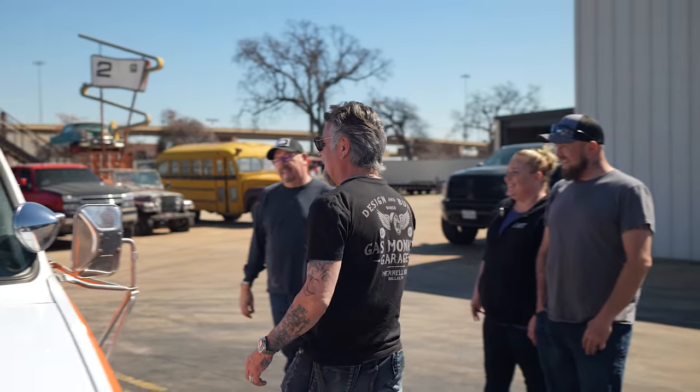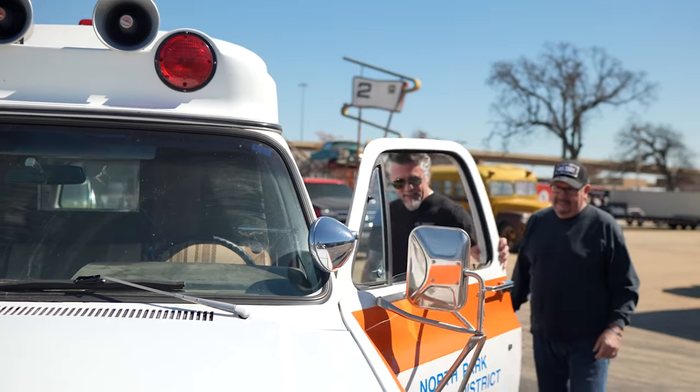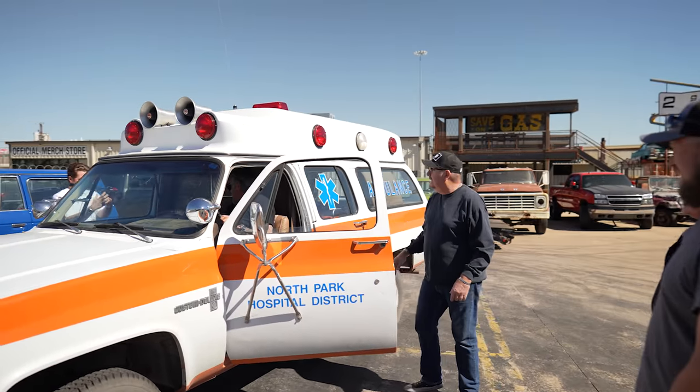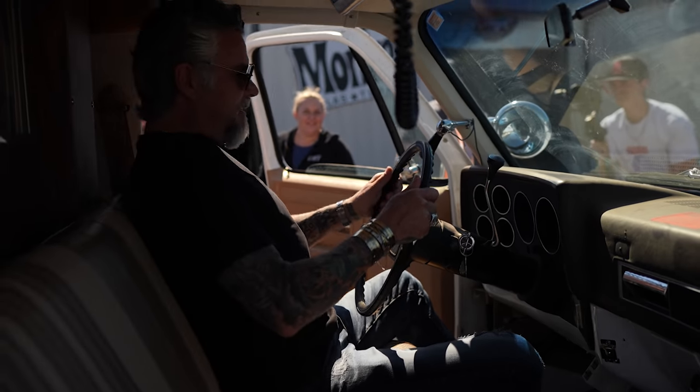This thing is rad. Look how clean that is. I mean, they look great in pictures but you never know. Little tight fit up here — just a little tight.